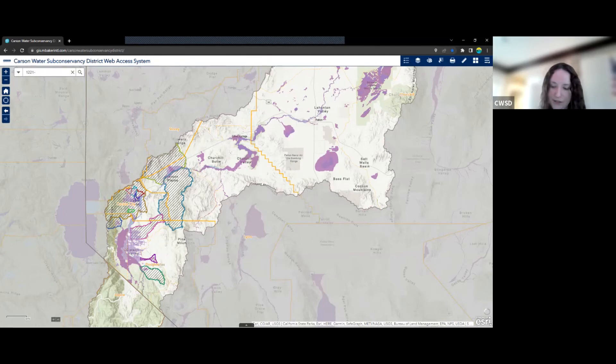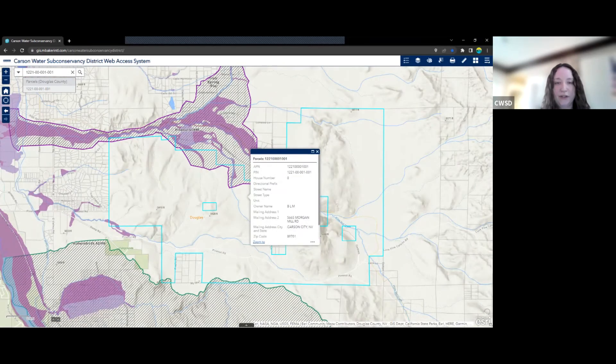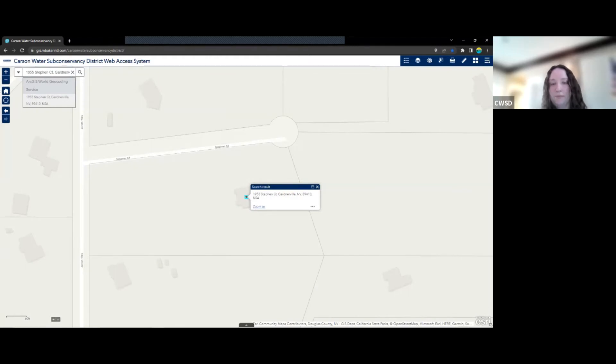I'll do the APN search. We can see there are some suggestions. We can click this APN from the suggestions, and it highlights that particular parcel and a pop-up opens up with information for that parcel. The other way we can search is through the address search. We get suggestions again, and then it zooms to that particular location, adds a dot on the map, and gives us a pop-up with the information for the address we typed in. Then we'll go back to the home extent.